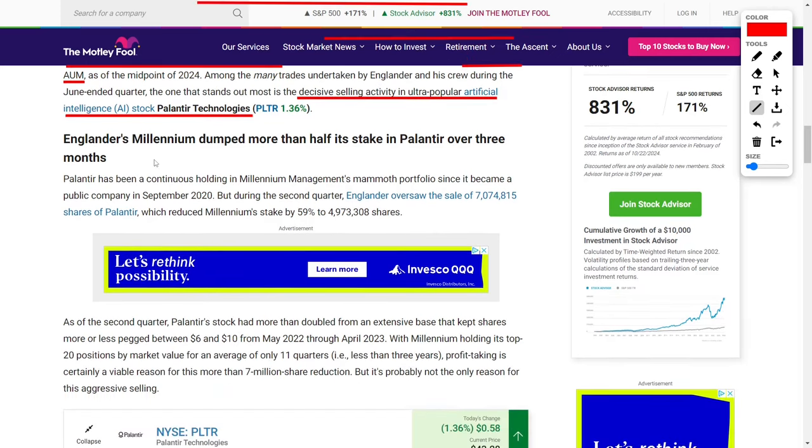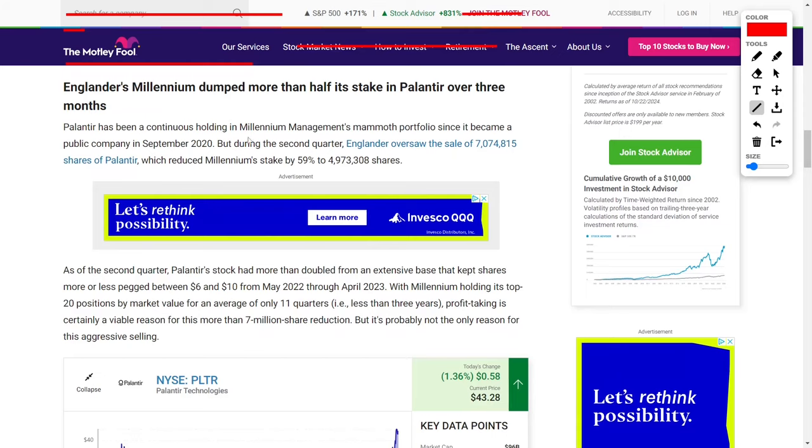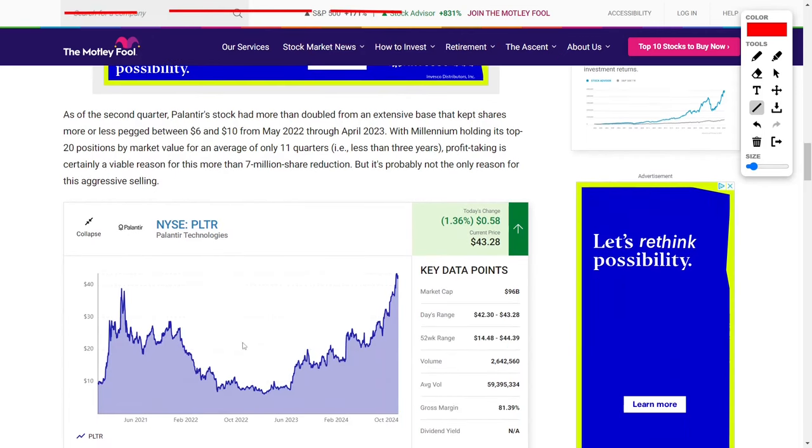Palantir's stock has been a favorite among investors due to its role in the rapidly evolving field of artificial intelligence. However, during the second quarter of 2024, Englander decided to sell 7,074,815 shares of Palantir, cutting the hedge fund's stake in the company by 59%. After the sale, Millennium was left with just under 5 million shares. This move was surprising given Palantir's recent stock performance — by the second quarter, the stock had doubled in value, having traded in a relatively narrow range between $6 and $10 from May 2022 through April 2023. Millennium Management typically holds its top 20 positions for an average of 11 quarters or less than 3 years, so profit-taking after such a large increase is a plausible reason for the sale. However, it is likely that Englander's decision was driven by more than just profit-taking.